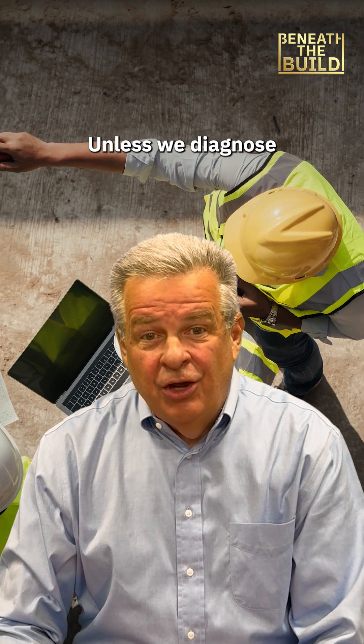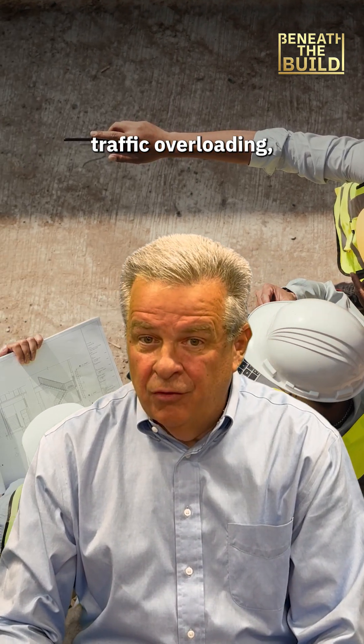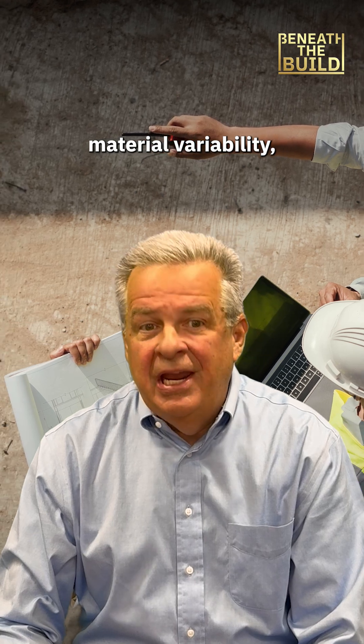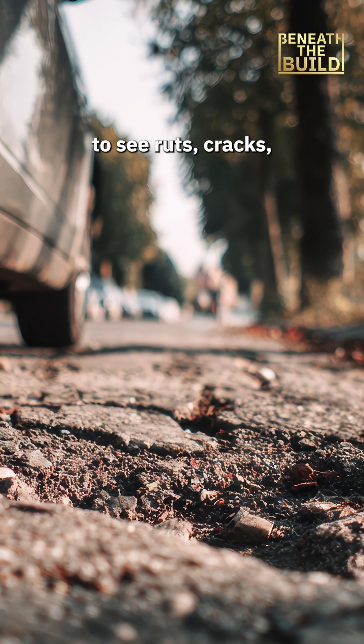Unless we diagnose what is actually causing the failure — factors like traffic overloading, material variability, and subgrade failure — we'll continue to see ruts, cracks, and potholes.